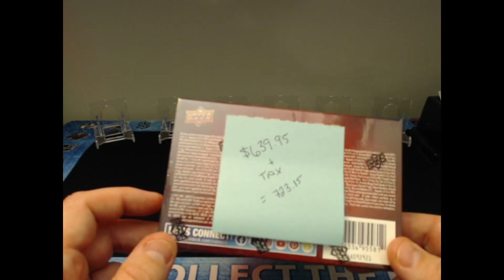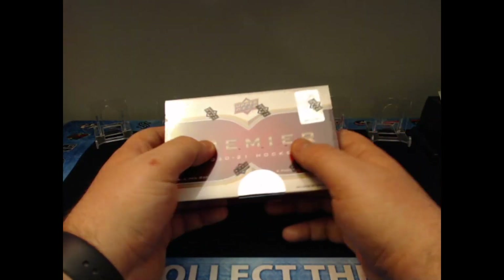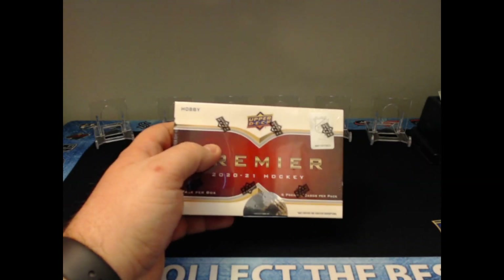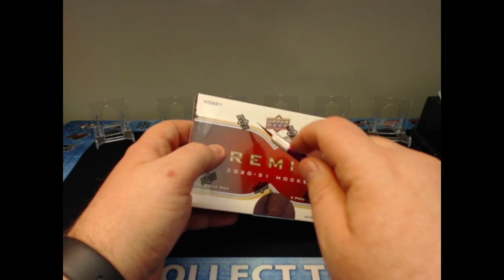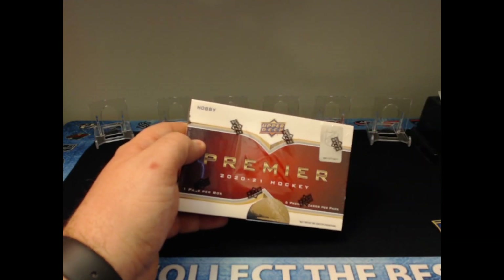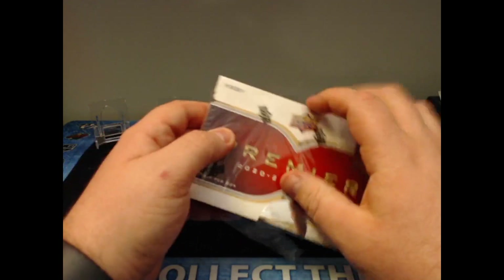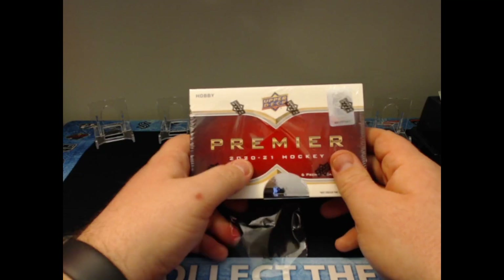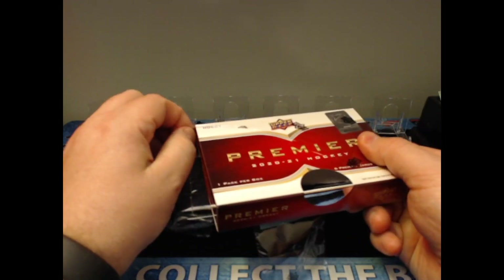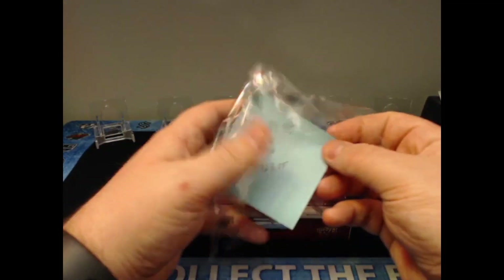I was able to get this from a card store in the GTA for a lot less — actually under $500, for $499. I jumped on it and got one. I wasn't going to open it, I was just going to try to break even and get my money back, but you only live once.